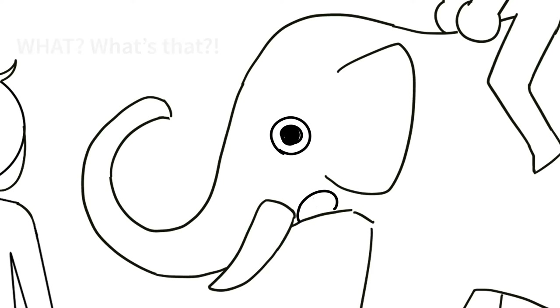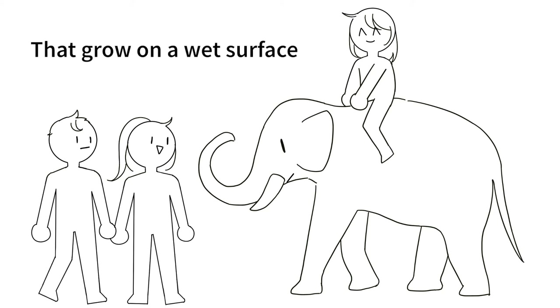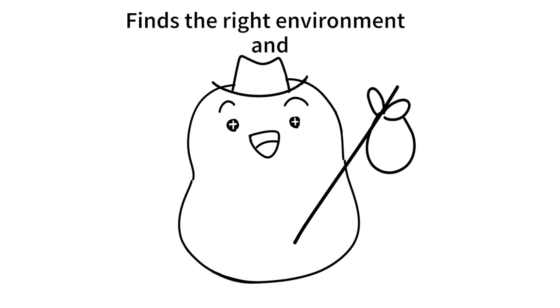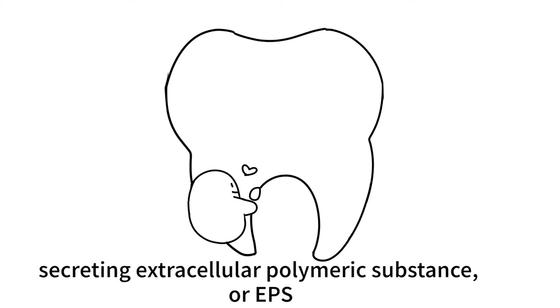What's that? A biofilm is a group of one or more types of microorganisms that grow on a wet surface. Biofilms form when an individual wandering microorganism finds the right environment and starts to make a home. It starts by attaching to a surface and secreting extracellular polymeric substance, or EPS.